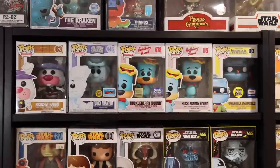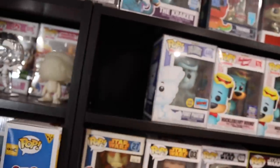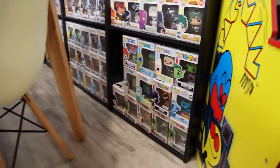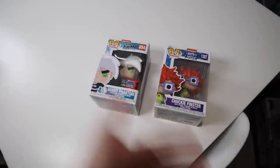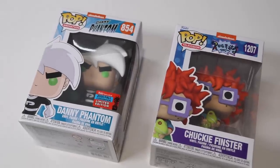I've also got some more Hanna-Barbera ones up at the top here, and I believe this is just a front row so I've got a lot more room for these guys. Then we've got some of my television ones — the live action television. For some reason Funko likes to put some animation ones in the television line, and I don't really know why. Like the Chucky Finster from Nickelodeon is in the Pop Television category, but Danny Phantom is in the Pop Animation one. Funko, please give me some more continuity — they're both from Nickelodeon and both animated television shows.